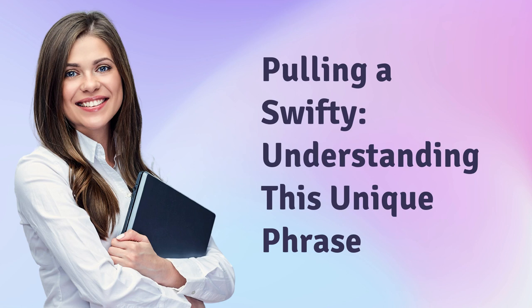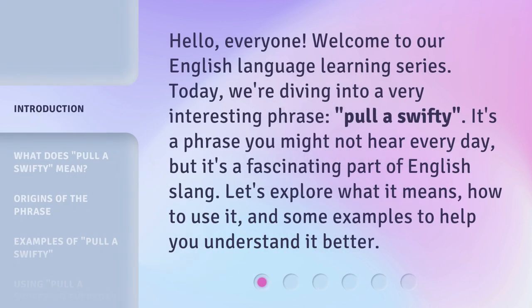Pulling a Swifty — understanding this unique phrase. Hello, everyone. Welcome to our English language learning series. Today, we're diving into a very interesting phrase: pull a Swifty.